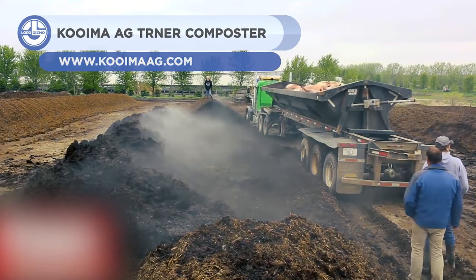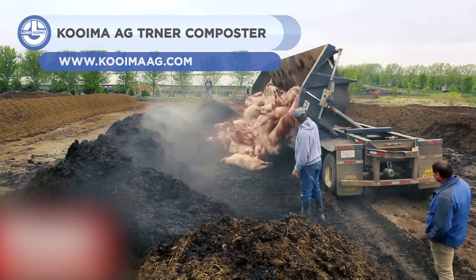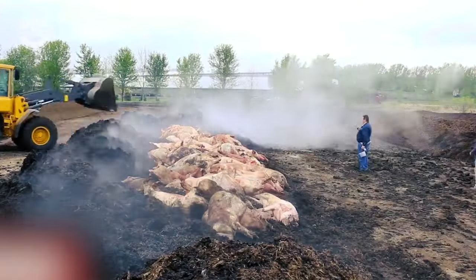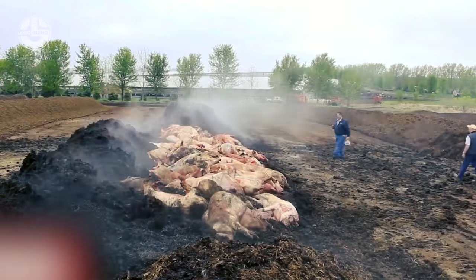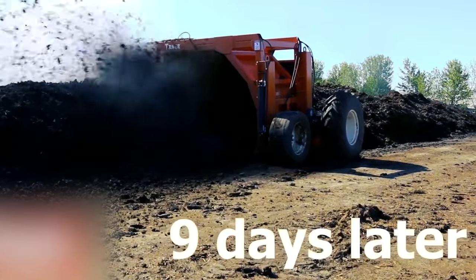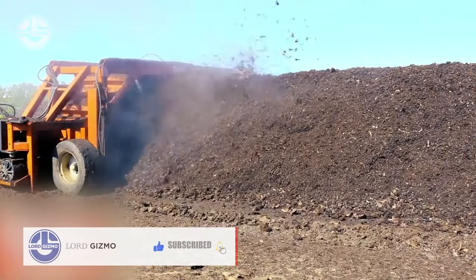The Kuima AG Turner Composter is a robust, American-made device built to handle challenging materials and challenging environments. It is frequently used for composting manure, bigger compostables, and animal deaths. The innovative paddle design incorporates more oxygen into the pile, making it easy to service and has the lowest operation cost per ton. It includes greater clearance, a hydraulically driven wheel, and a 3-inch diameter through shaft.